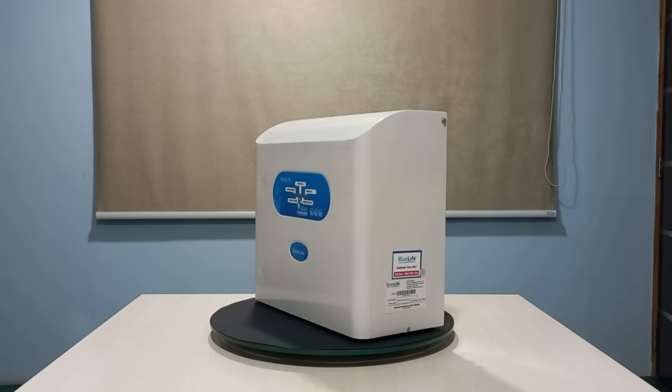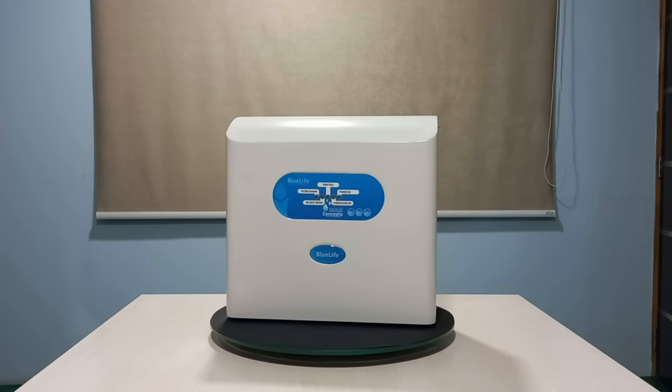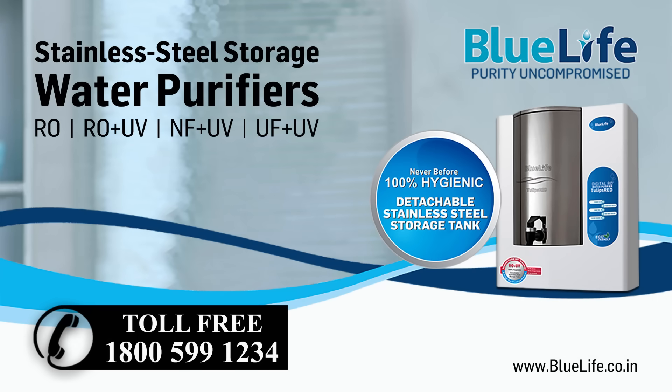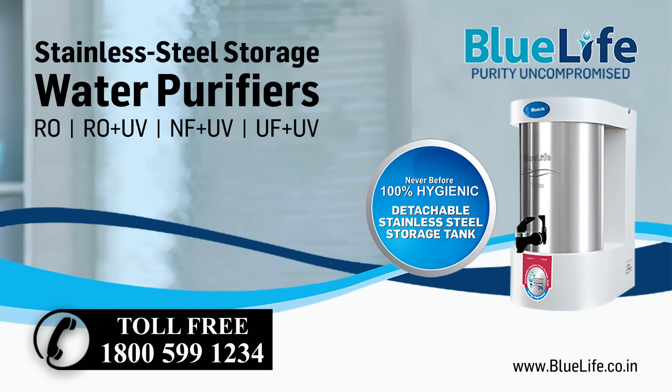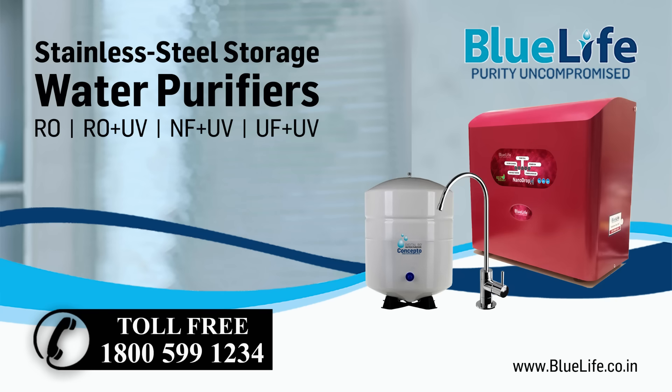Available models — affordable, advanced and sophisticated water purifiers for your home. Nano Swatch: NF plus UV purifier with 6 liters storage. Nano Hygiene: NF plus UV purifier with 8 liters storage. Nano Pure: NF plus UV purifier with 9 liters storage. Nano Drop: to mount under the kitchen counter.